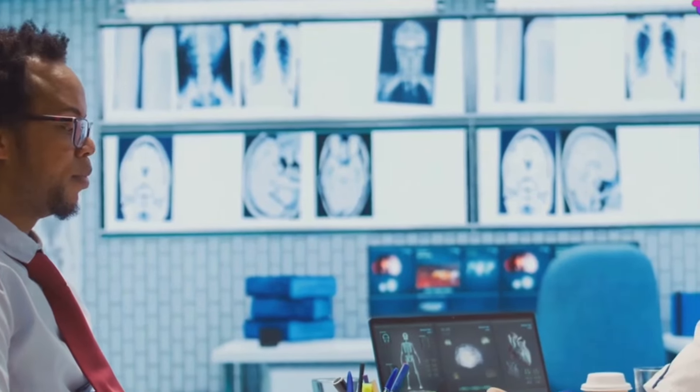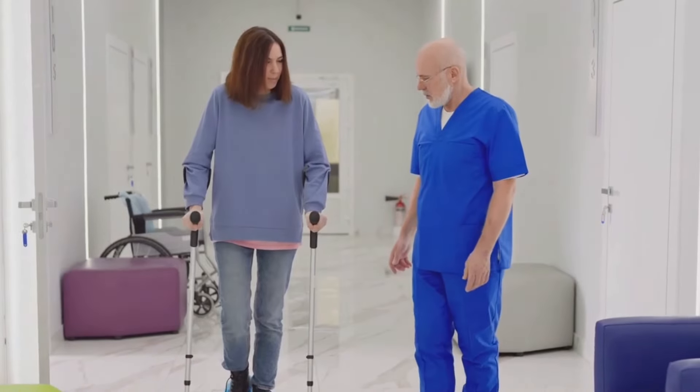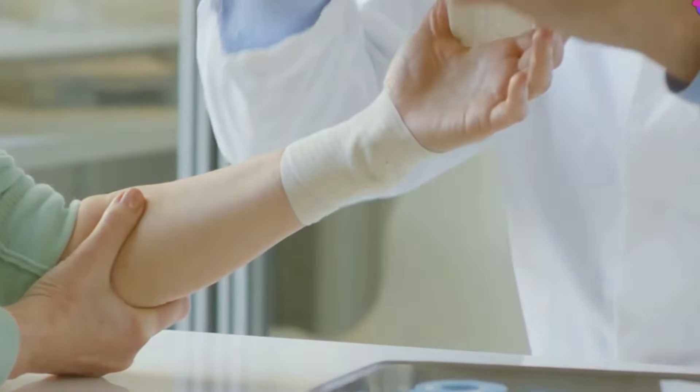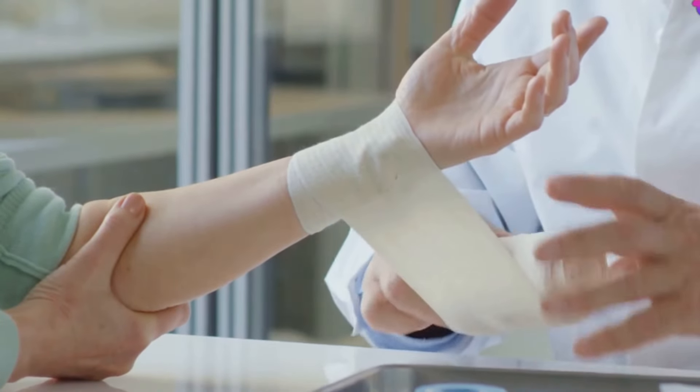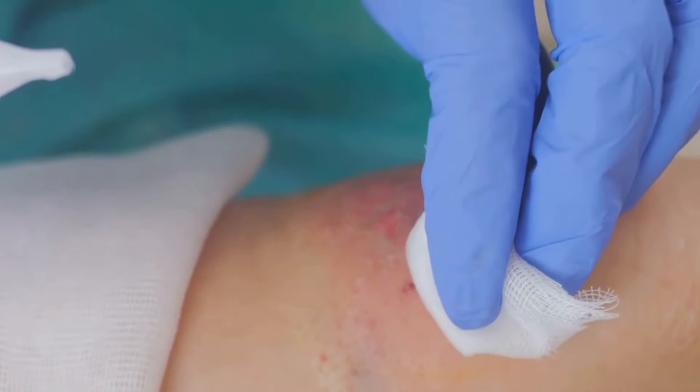It's important to note that castor oil is not a cure for arthritis or other joint conditions, but it can be a helpful natural remedy to manage pain and improve mobility. As always, it's best to consult with your doctor to create a treatment plan that's right for you.